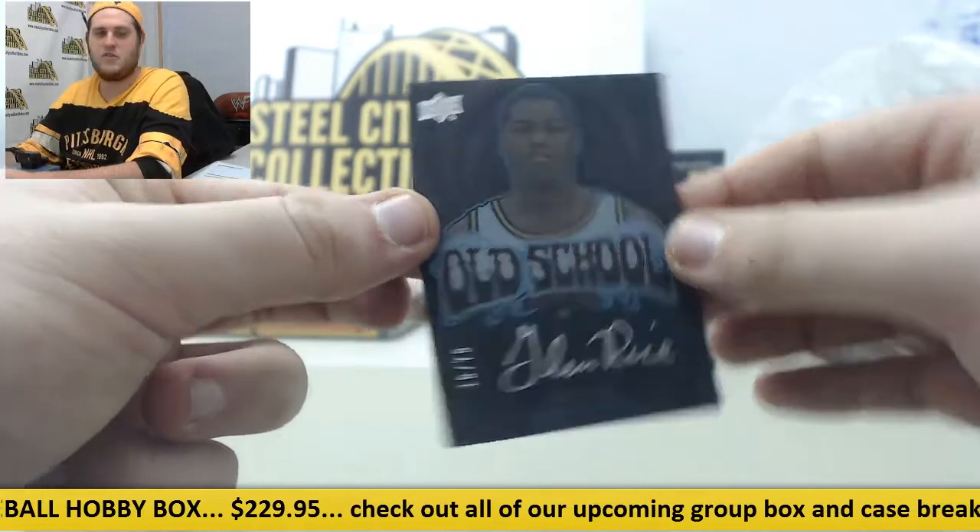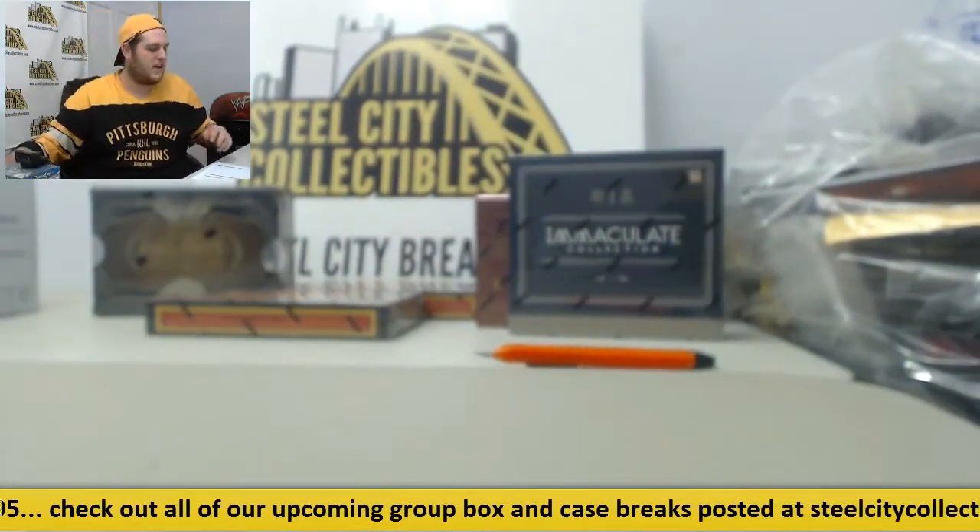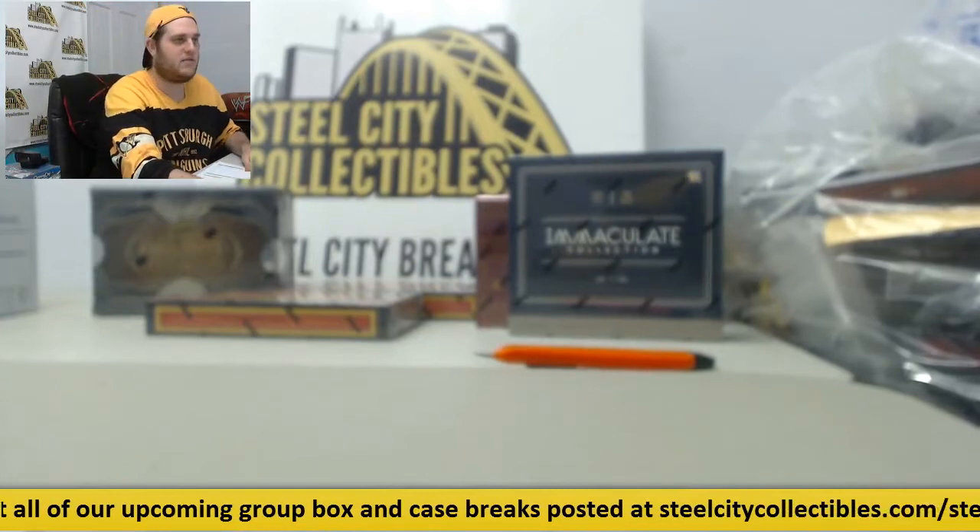All right, that is going to do it for our break of 13-14 Upper Deck Black Basketball. Thanks for the order, Dave. We'll see you in a little bit for the group break. Thank you.